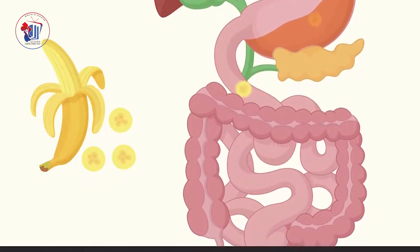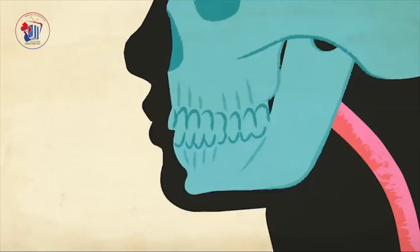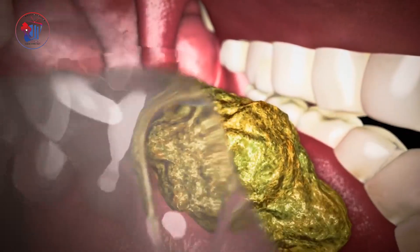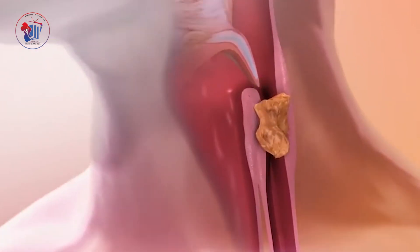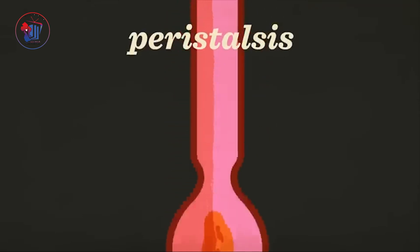Each part of the digestive system plays an important role in this journey. Let's follow the path of your food step by step. The adventure begins in your mouth. Your teeth chew food into smaller pieces, while saliva moistens it, making it easier to swallow. Saliva also starts breaking down the food into smaller bits. Once you swallow, the food travels down the esophagus, a muscular tube that connects your mouth to your stomach. The food moves smoothly thanks to a squeezing action called peristalsis.